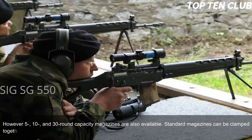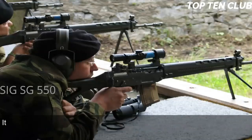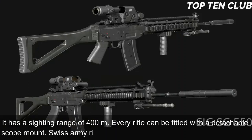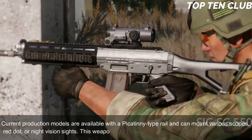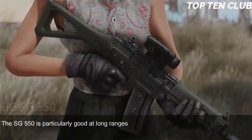Standard magazines can be clamped together for quicker reloading. Sighting equipment consists of a flip-up front sight and adjustable rear diopter, with a sighting range of 400 meters. Every rifle can be fitted with a detachable scope mount. Swiss Army rifles are often used with a 4x magnification scope. Current production models are available with a Picatinny-type rail and can mount various scopes, red dot, or night vision sights. This weapon proved to be accurate and reliable as a Swiss watch; the SG-550 is particularly good at long ranges.